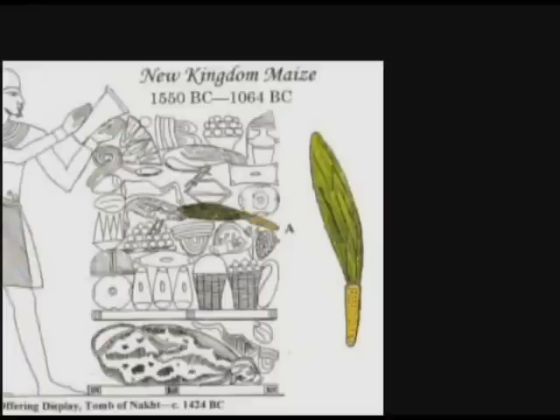A period called the New Kingdom starts in about 1500 BC in Egypt. It is at the beginning of this period that corn cobs had their greatest level of realism. This example is from the tomb of Nakhet, circa 1424 BC. There is a corn cob with very distinctive kernels. There can be no question that this plant was intended to represent Indian corn.